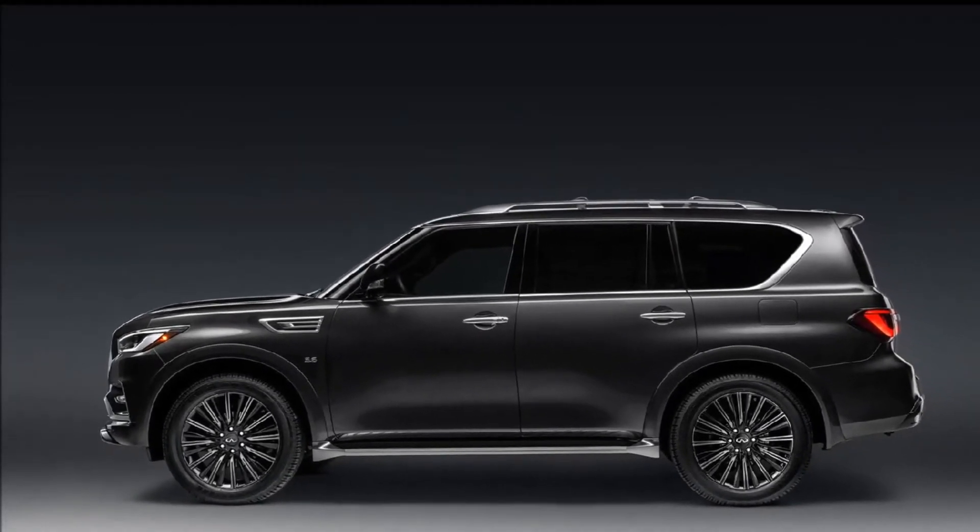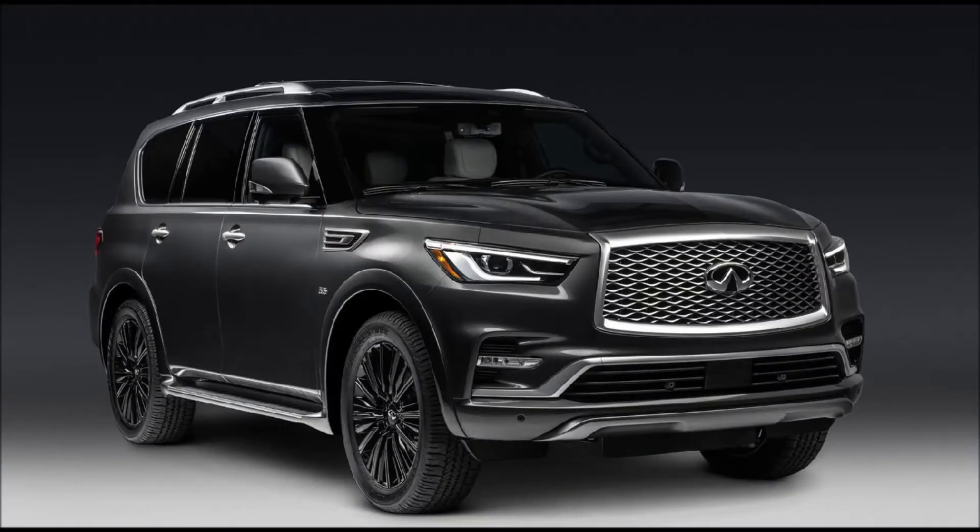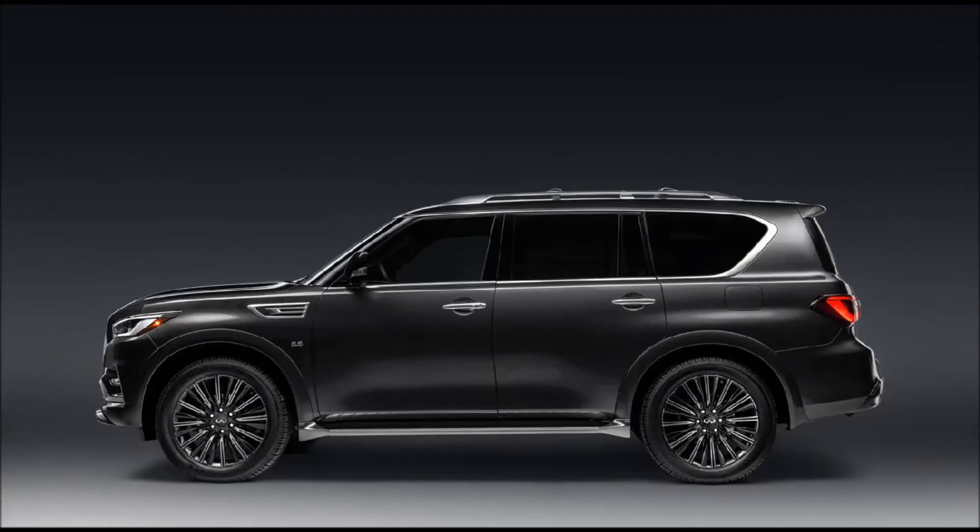Extra safety features include lane departure warning and prevention, distance control assist, and intelligent cruise control. With all these added luxuries, the Infiniti QX80 is now a more formidable rival to the Lexus LX570, Lincoln Navigator, and Cadillac Escalade.